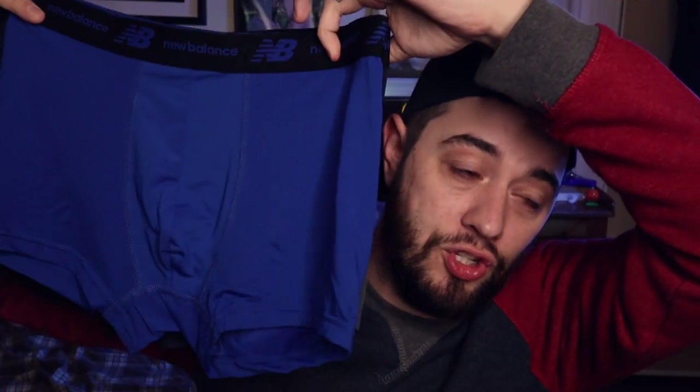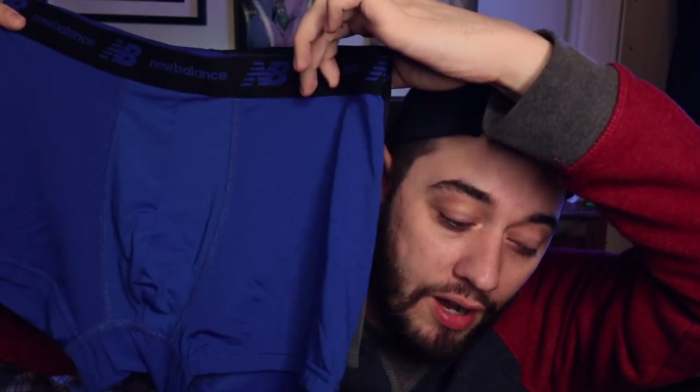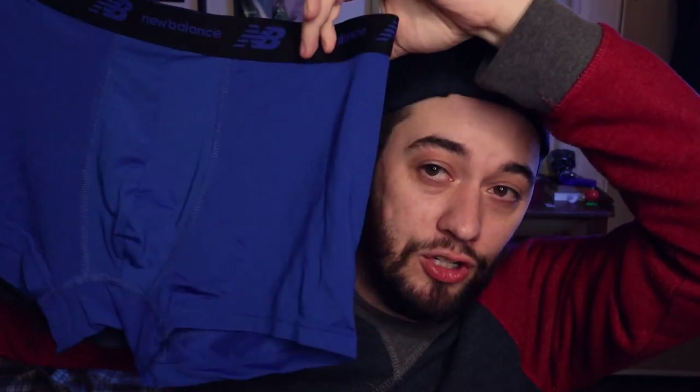Perfection — what more could you ask for? I rate these very highly because it's so hard to find a really good sports underwear. The only one I can compare these to is probably the Calvin Klein Pro Air — that's the only other one on the market I could think of that could be as good as these, and you can get four of these for probably a lot less.